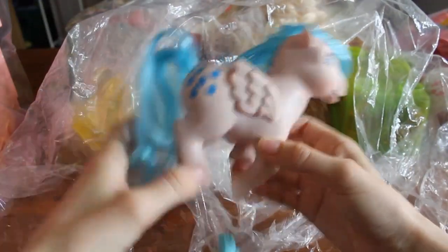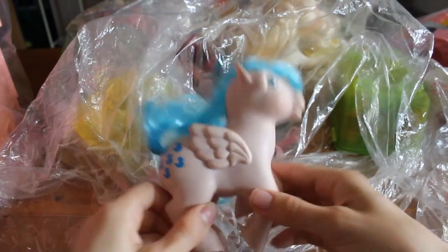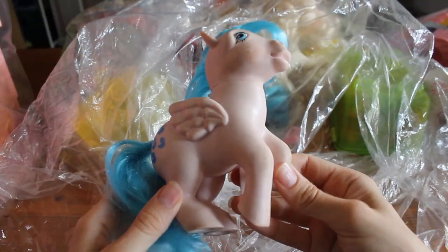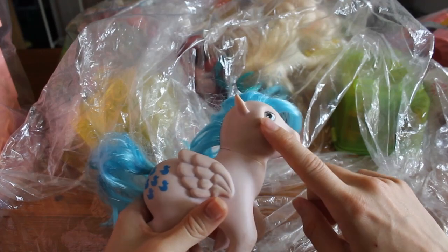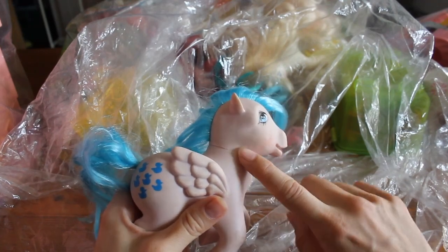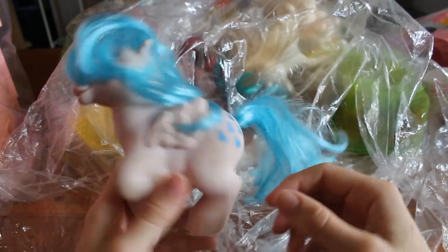And here's Sprinkles. There's a comb or a brush right here. She looks like she could use a really good bath — she's pretty dirty. Actually, my Sprinkles has a body that's a different color from her head, so this is a good replacement. Definitely.